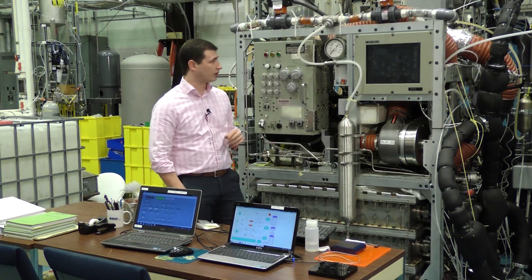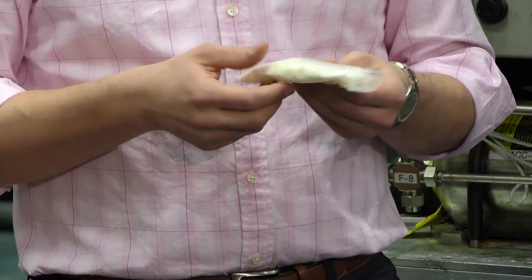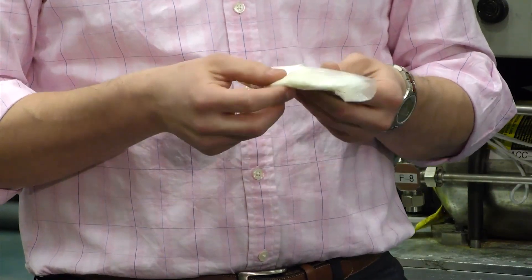This is the ACRU — it's the primary and only CO2 removal system on a submarine. It replaces our old 1950s-era technology, so we've really modernized and automated it. It actually uses a nano-material called SAMS, which is highly porous and has a very high surface area.